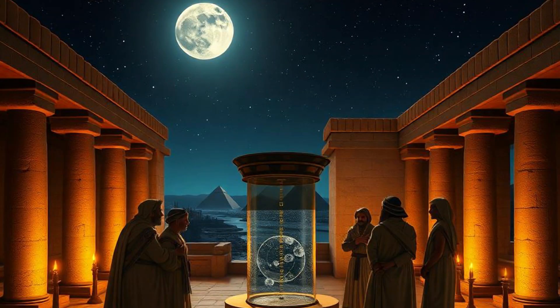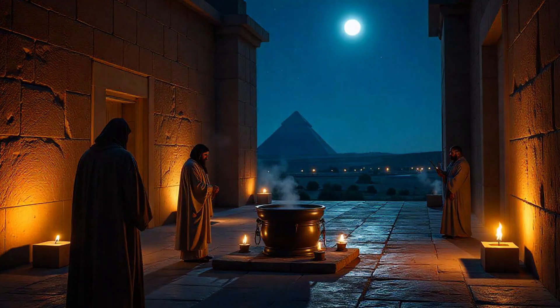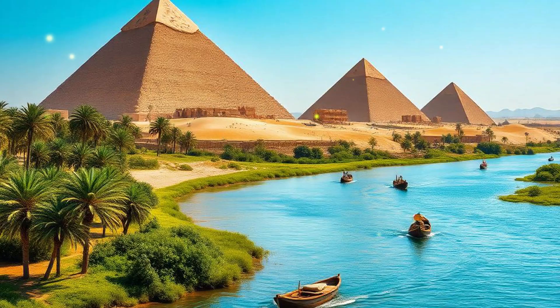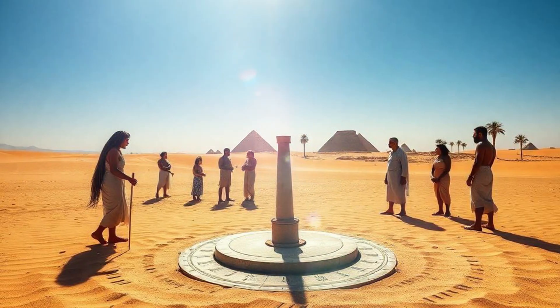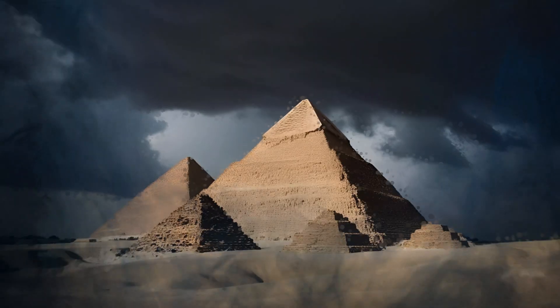Ancient Egypt was one of the earliest civilizations to develop a structured system for measuring time. Their timekeeping methods were based on natural cycles, such as the movement of the sun, the stars, and the annual flooding of the Nile River.